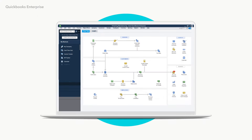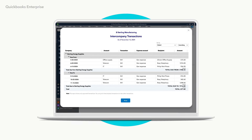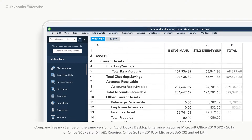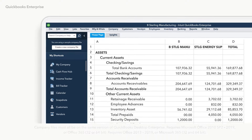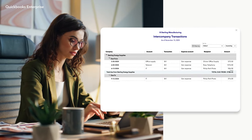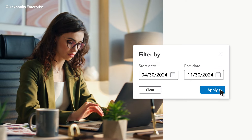To get clear visibility across your companies, avoid the extra time and risk of manually combining separate reports. Count on Enterprise for reports that seamlessly combine multi-company data to show you key points like your total profits for the year. Plus, get deeper insights on all your historical intercompany transactions with dedicated reports you can filter by date range.